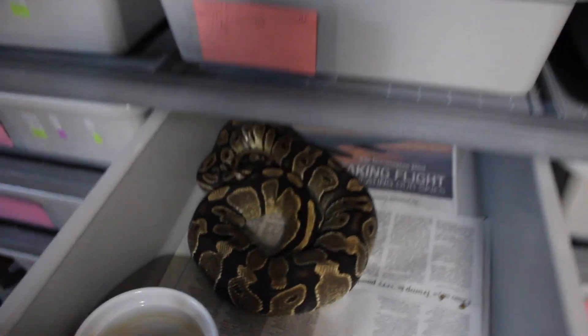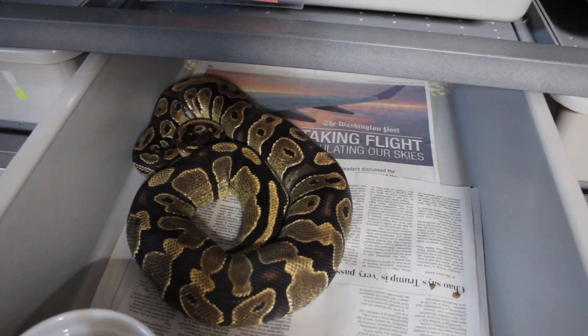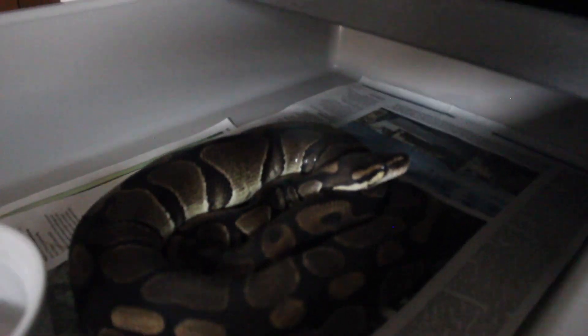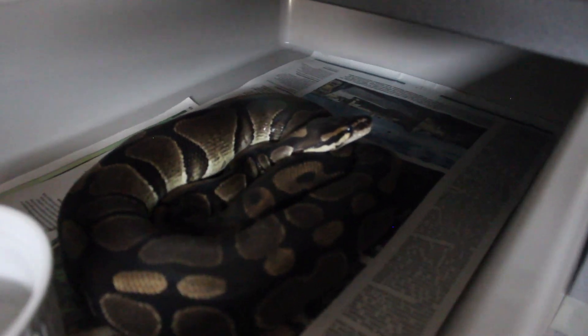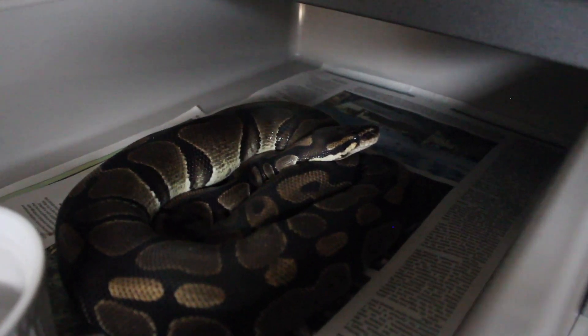This girl here is a possible double het pied VPI xanthic, bred to the same male, so hopefully hitting on a lightning pied. She gave me six good eggs. This next one is kind of interesting — this is a hundred percent double het desert ghost hypo, and it was bred to a GHI chocolate het hypo. That's pretty cool and I got seven eggs from her.